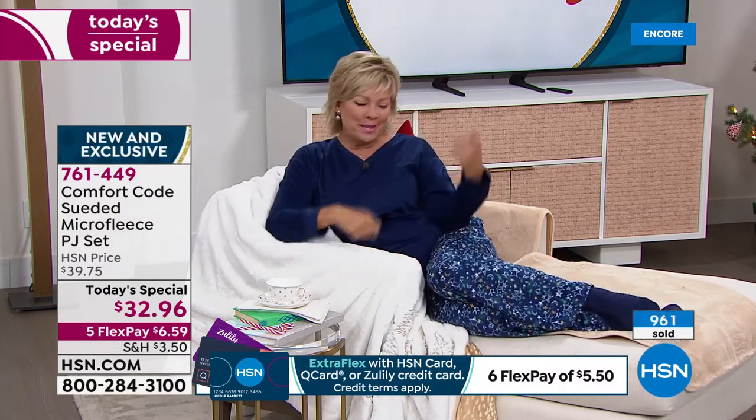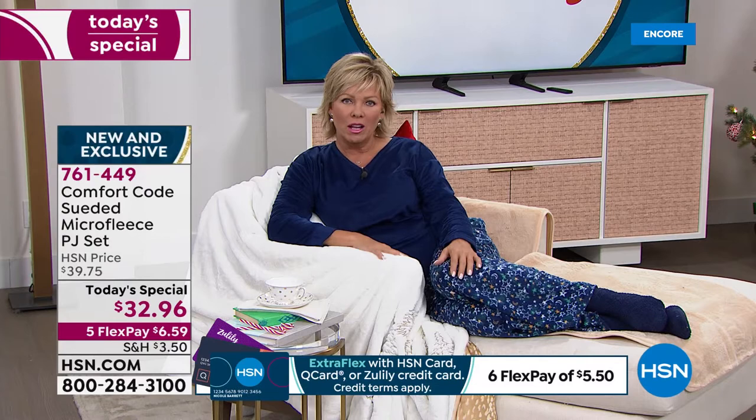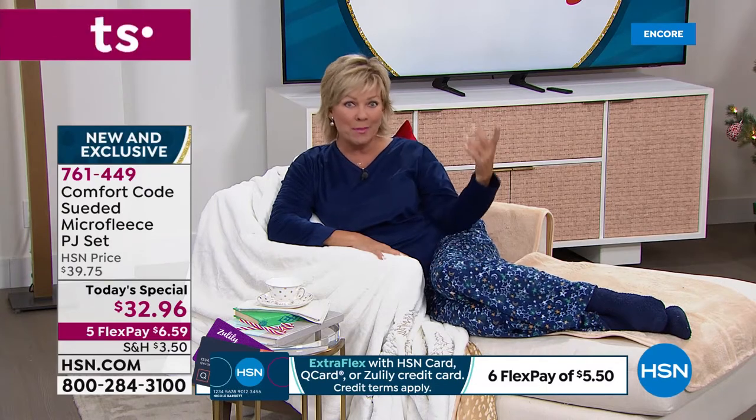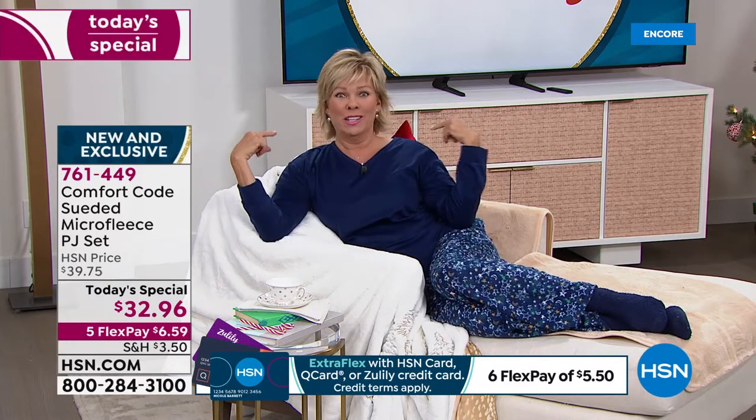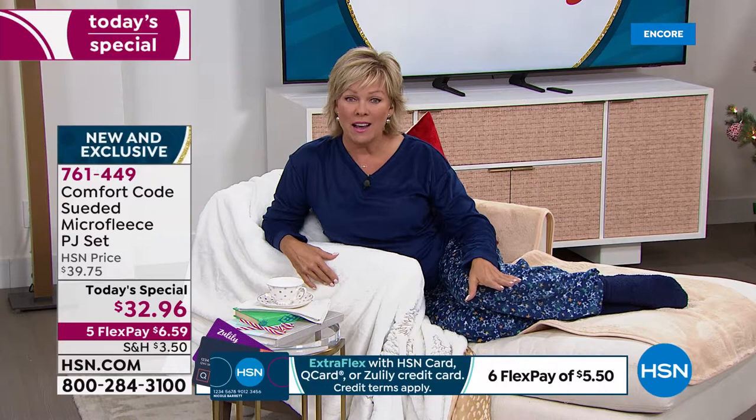I was with my son tonight before I came into work — he was just playing some guitar for me and we were just having a nice talk. I just realized what a joy it is to just be comfortable. I happened to be wearing my sweats when I came into work and then I got to change into this — it's even more comfortable and a whole lot more stylish. If you are just tuning in, we are busy on this one already — over a thousand gone and counting fast.